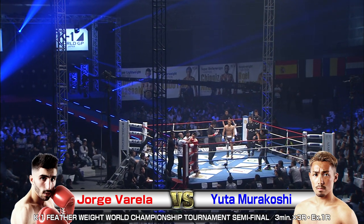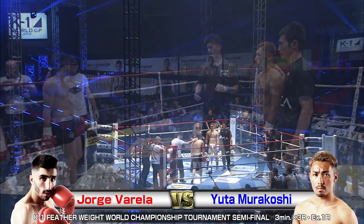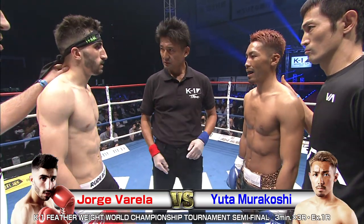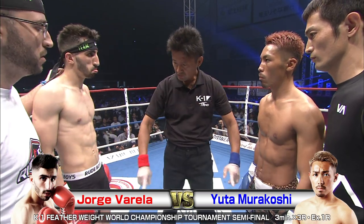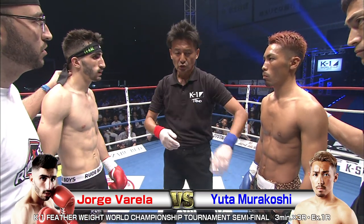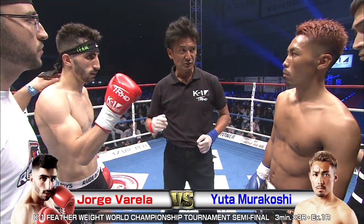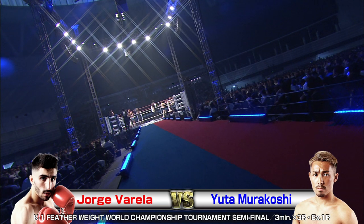We're back with the K1 World Grand Prix 2018 Japan K1 Featherweight World Championship Tournament at the Saitama Super Arena in the community arena configuration. 8,000 screaming fans ready for this next bout of action. In the red corner, we've got Jorge Guerrilla taking on in the blue, Yuta Murakoshi. Some semi-final action.